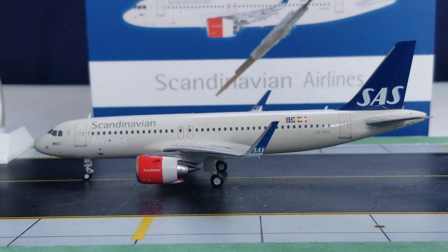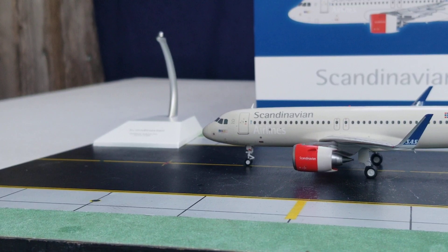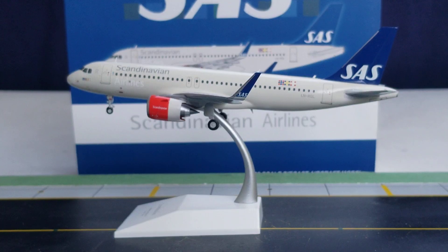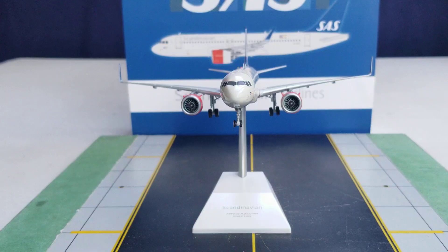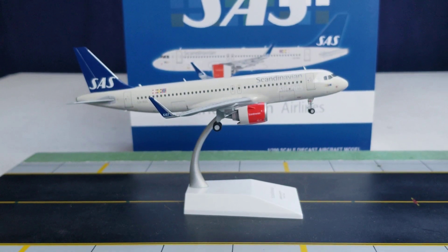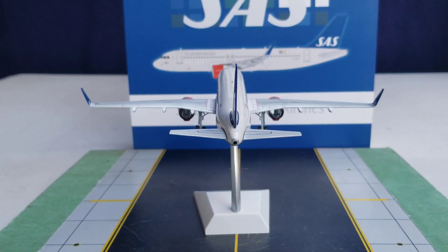Now placing the model on the stand that came with it — no problem, no hesitation. The model is displayed in a takeoff/landing position. You can see it from the port side, the front position, the starboard side, and from the tail cam angle — all with the model on the stand.